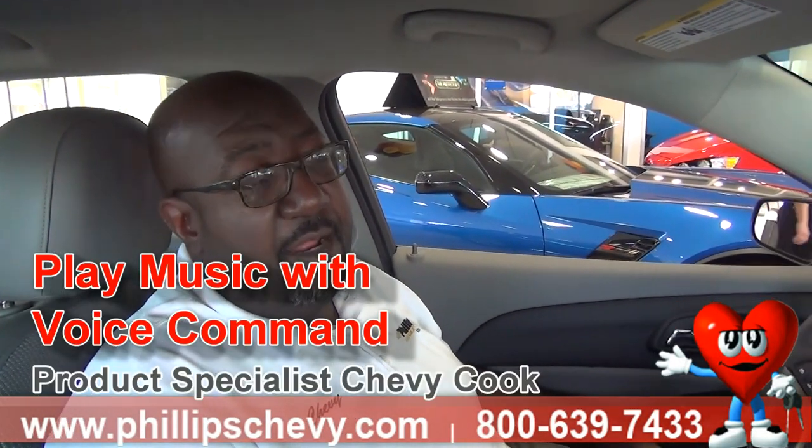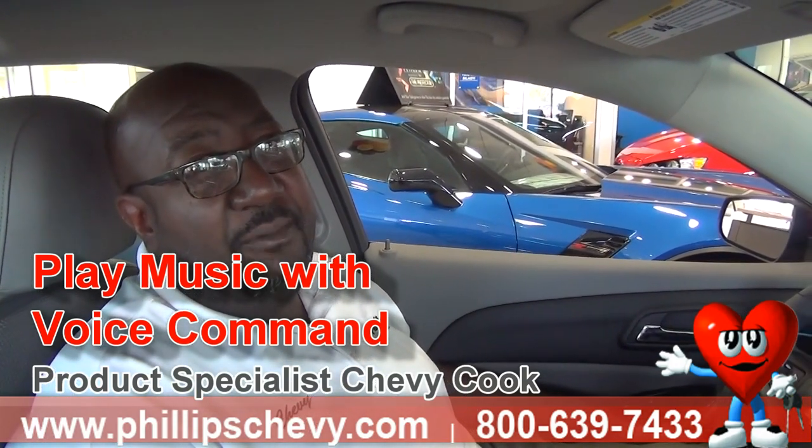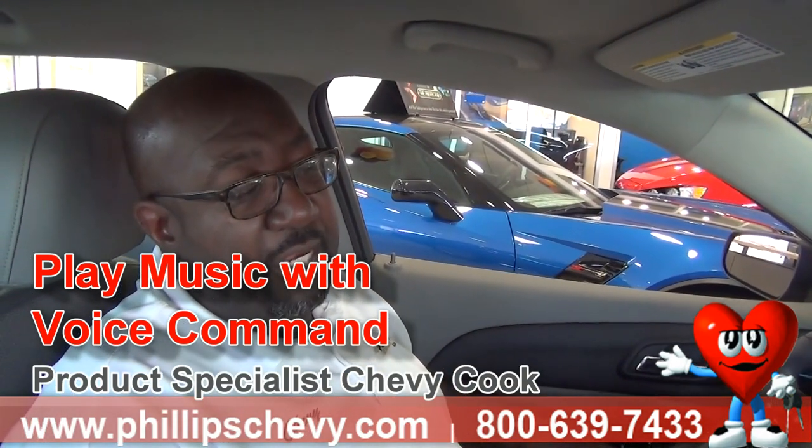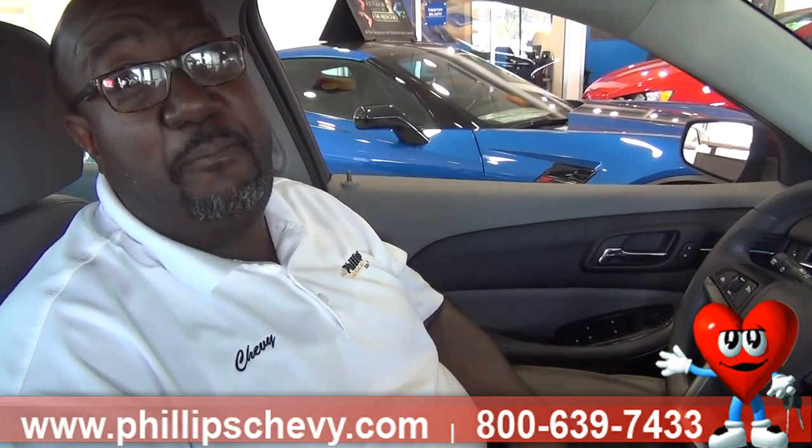Hello everybody, this is Chevy Cook over at Philips Chevrolet in Lansing, and I want to show you a very interesting feature on how to access some of the music on your radio and also through the device that you have plugged into your vehicle. I've taken my iPhone, which I have music on, and I've tethered it in — plugged it in through the armrest into the USB port — and I want to listen to some Gladys Knight and the Pips.